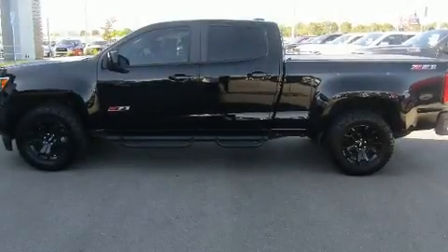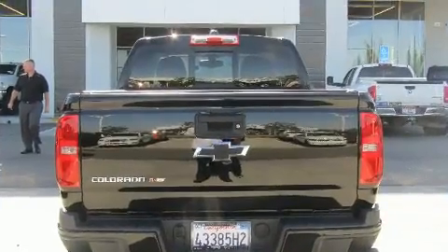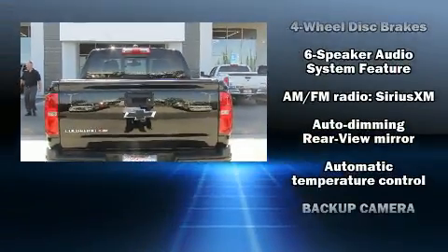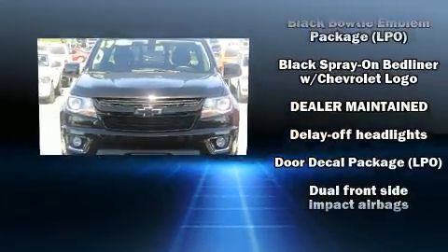Treat yourself to a test drive in the 2017 Chevrolet Colorado. This four-door, five-passenger truck just recently passed the 10,000-mile mark. It features an automatic transmission, rear-wheel drive, and a refined six-cylinder engine.